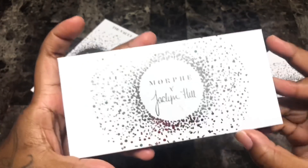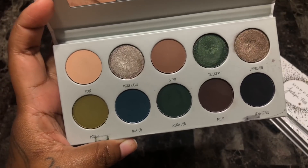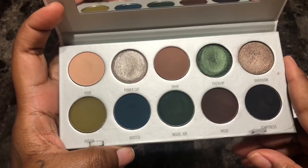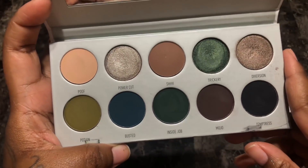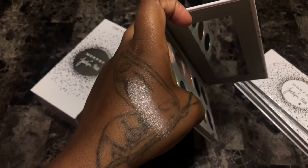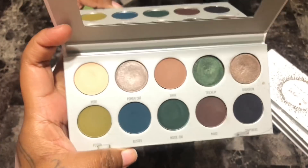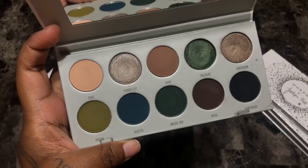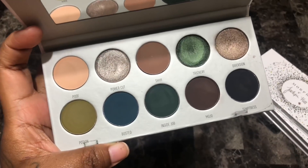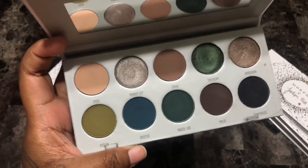Last from the Vault is the Dark Magic palette. Really really dark, deep, grungy color story. I love this one more than the others in the entire Vault collection. Let me swatch Power Cut — it's a really really pretty champagne pewter color. After deliberating — I'm going to keep her outright. The other three palettes get six months; this one I'm just keeping. I'm definitely keeping Dark Magic.